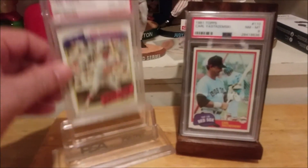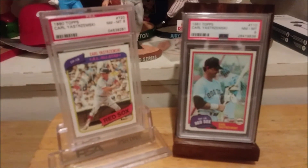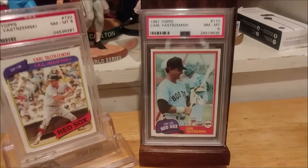The 1980 Topps in the PSA 8 and the 81 in the PSA 8.